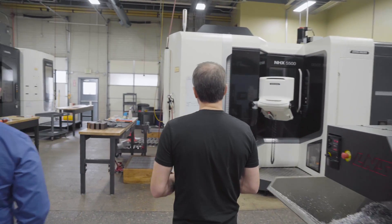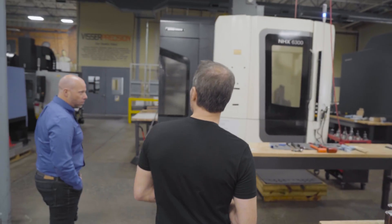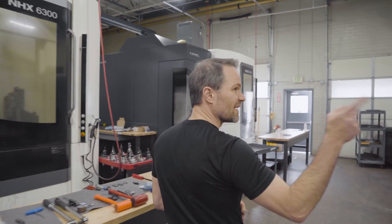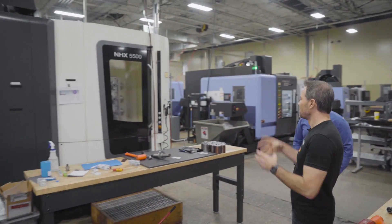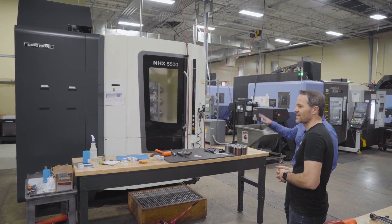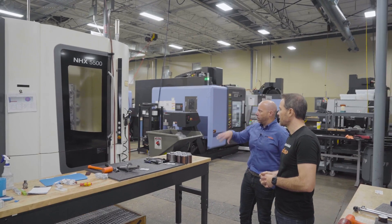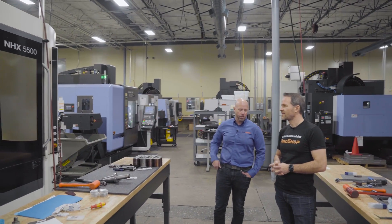And then a whole bunch of horizontals over here. You have a lot of machines — they're just everywhere. I like that fixturing with the multiple three-jaws — tombstones. We had a different job running in this just a few weeks ago, and the way we've designed our fixturing to be modular made the setup super easy and seamless.